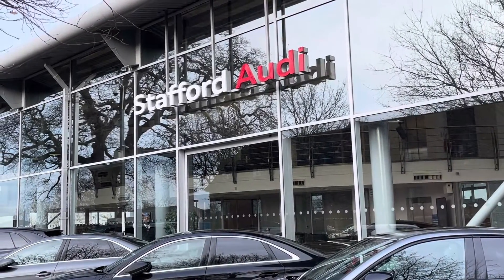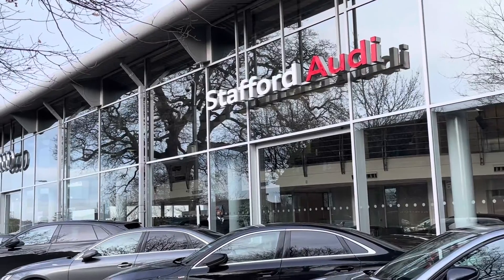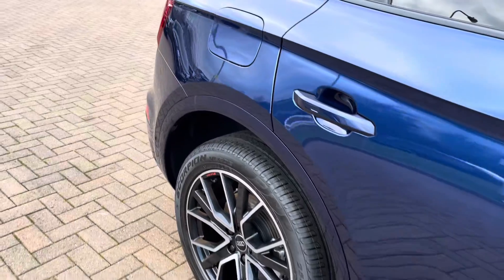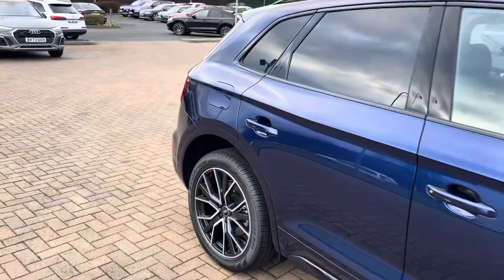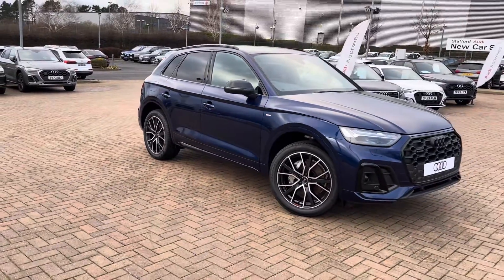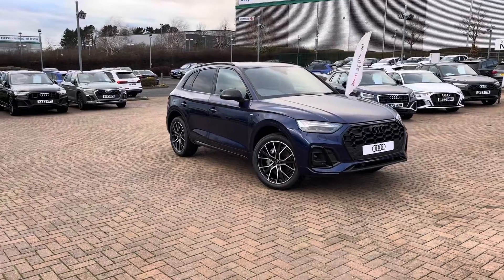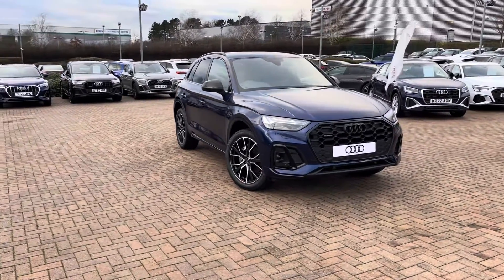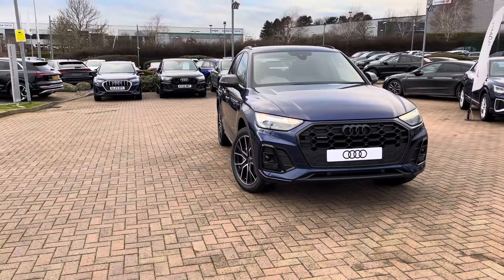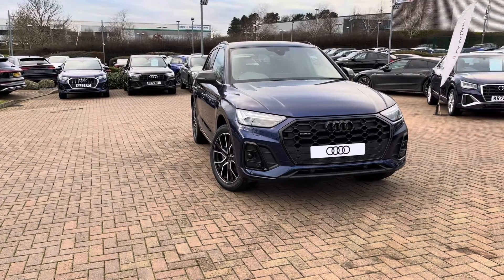Hello, this is Tom from Stafford Audi, and today I'll be taking you around this brand new Audi Q5 Black Edition 40TDI with Quattro and S-Tronic transmission. As this is the 40TDI model, you can expect a top speed of up to 137mph, a 0-62 of 7.6 seconds, and fuel consumption of 39.8 to 42.2 miles per gallon combined.